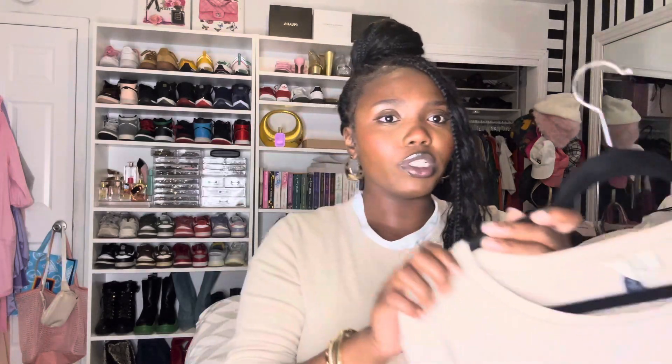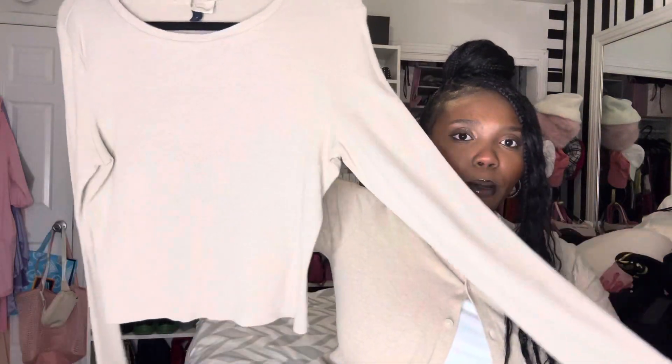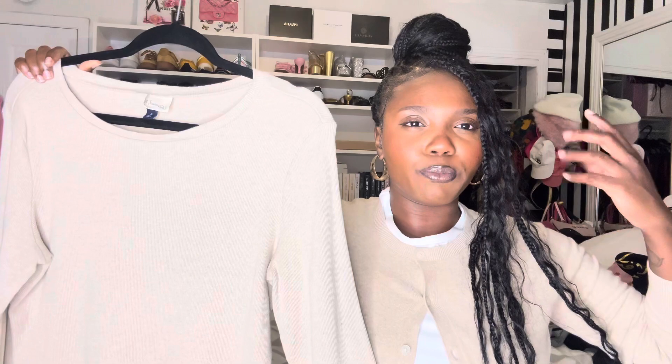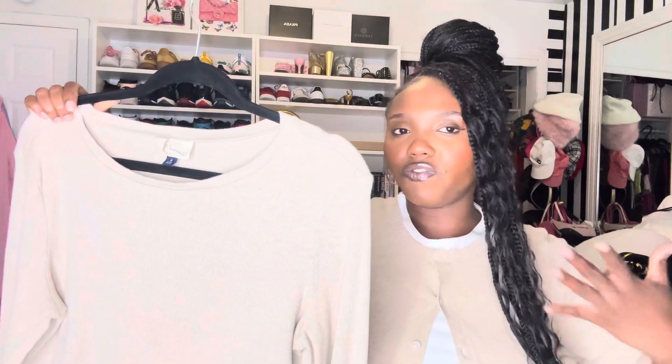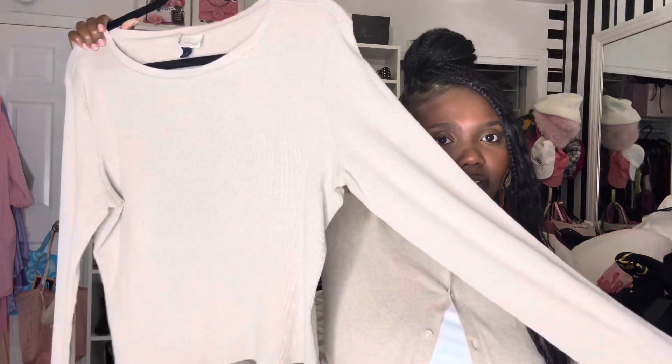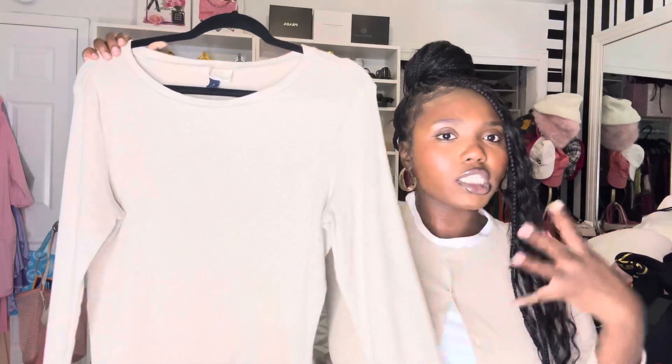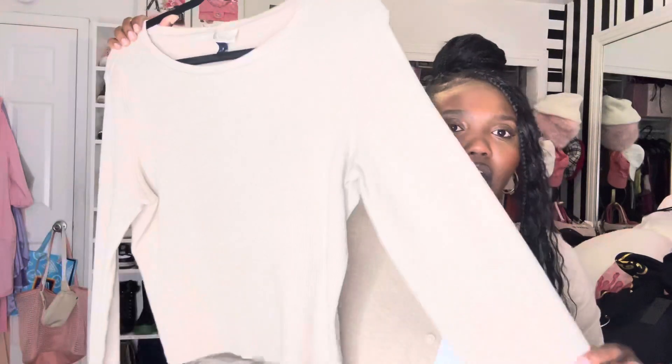Next we have your basic long sleeve, but this one is pretty cropped on me because of my height — I have a short torso and longer legs, so cropped tops hit really well on me. A long sleeve knit is definitely the way to go. This one is a little baggier, not skin tight like the cardigan I'm wearing, so it has more of a loose feel — because sometimes you just want to breathe.